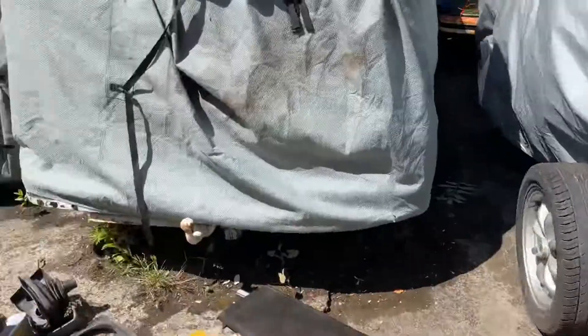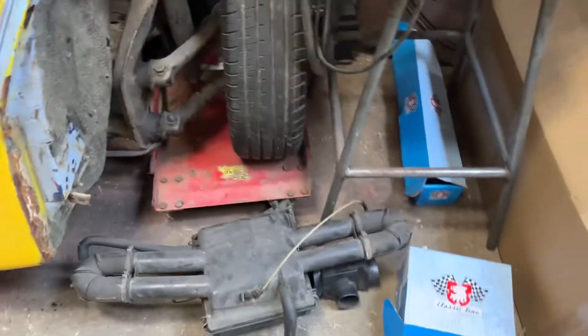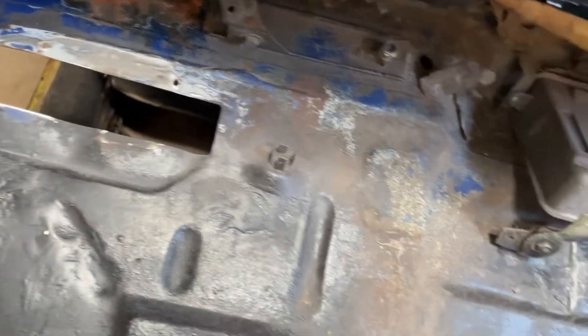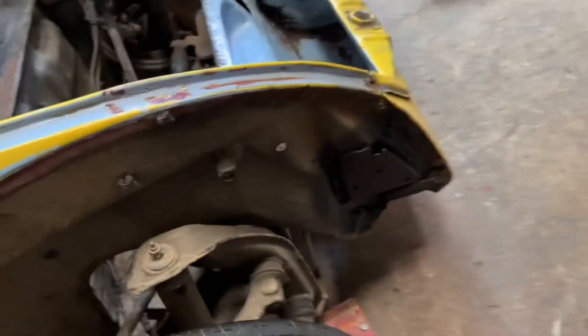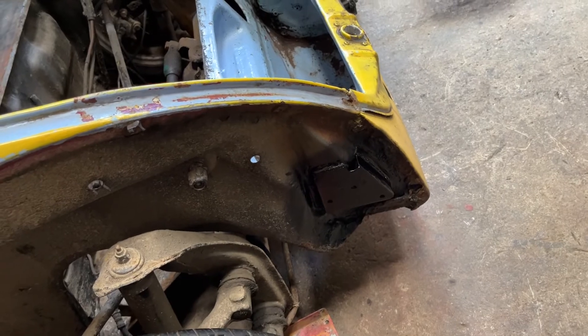Thanks for watching, appreciate all the comments and views as always. It's only a hobby and you're coming along for the ride, which I'm chuffed to bits for. Airbox has got to go back on. Just a quick one - just welded in a new bumper bracket today, getting ready to paint this. With that, thanks for watching, see you on the next one.